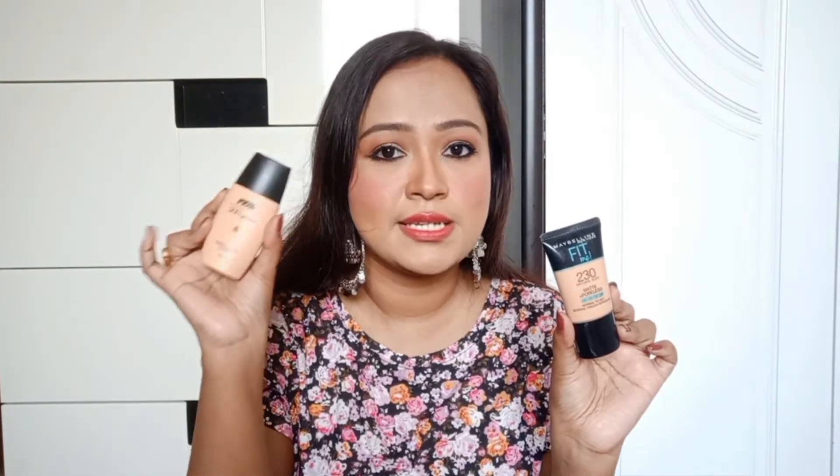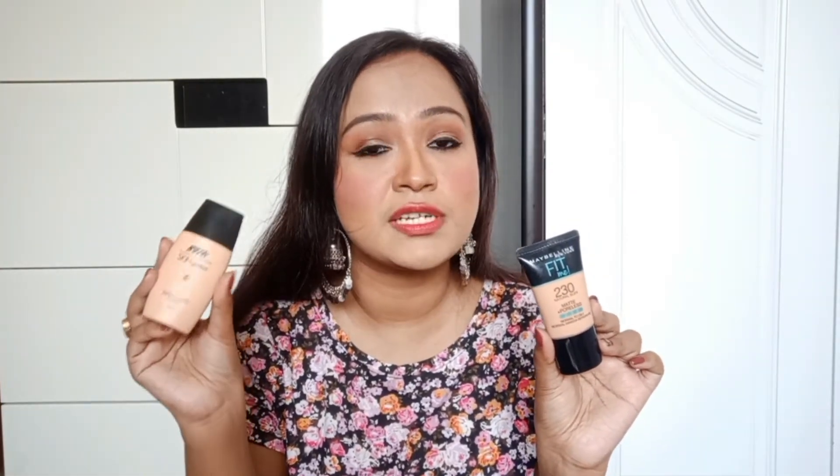Now without further delay, let's get into the video. The first foundation is Maybelline Fit Me and I have here with me the smaller size which is 18ml and this retails for Rs. 299, and the original size is 30ml that retails for Rs. 575. Whereas the Nykaa Skin Genius one comes in only one size which is 30ml and this also retails for Rs. 575.